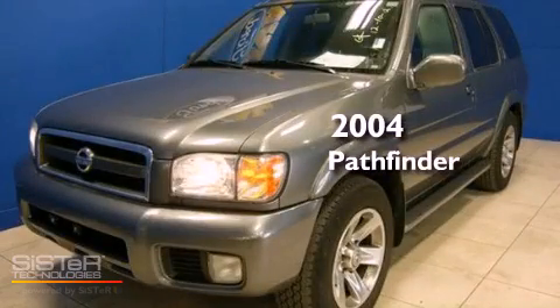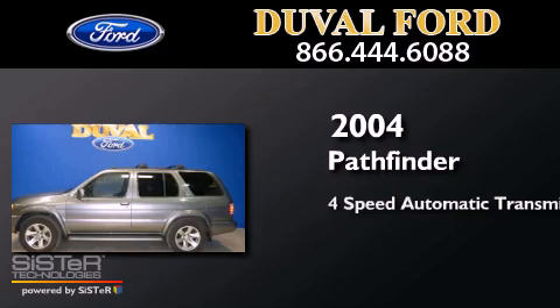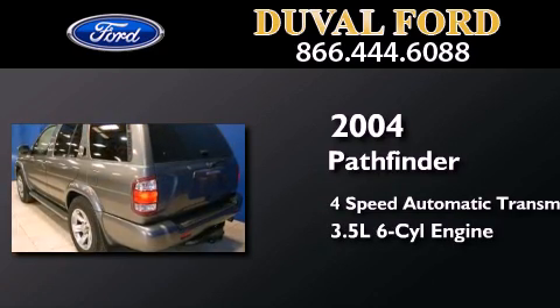This is a 2004 Nissan Pathfinder. This SUV has a 4-speed automatic transmission and a 3.5-liter V6.